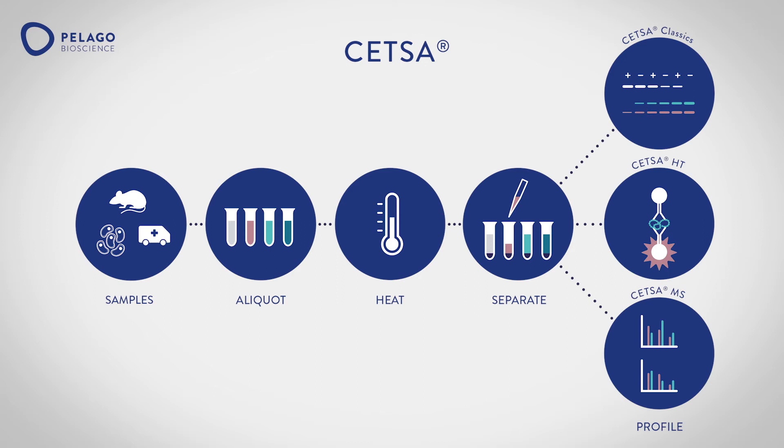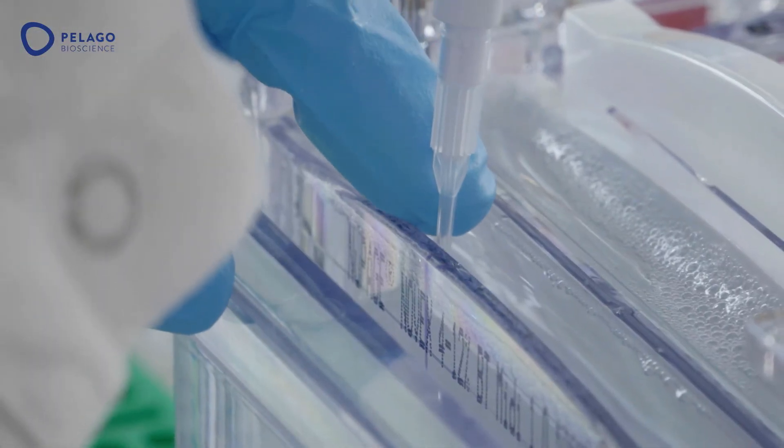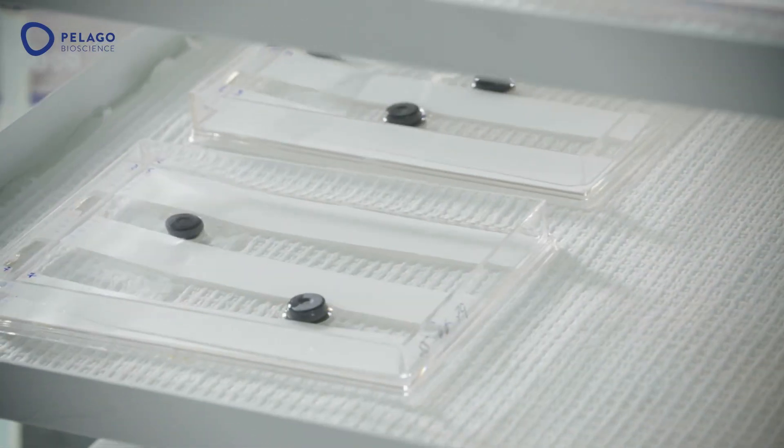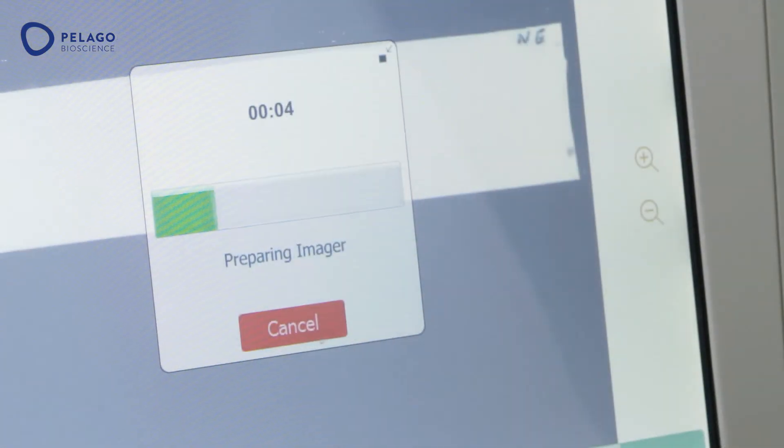Pelago Bioscience provides the CETSA method using three different readouts, each one enabling fit-for-purpose target engagement studies. CETSA Classic is the workhorse targeted format for low to medium throughput. It's suited for studying 1 to 10 compounds per week and generating EC50s to confirm potency. The sample matrix could be lysate, cells or tissue, and a validated assay is easily translated to another sample matrix.